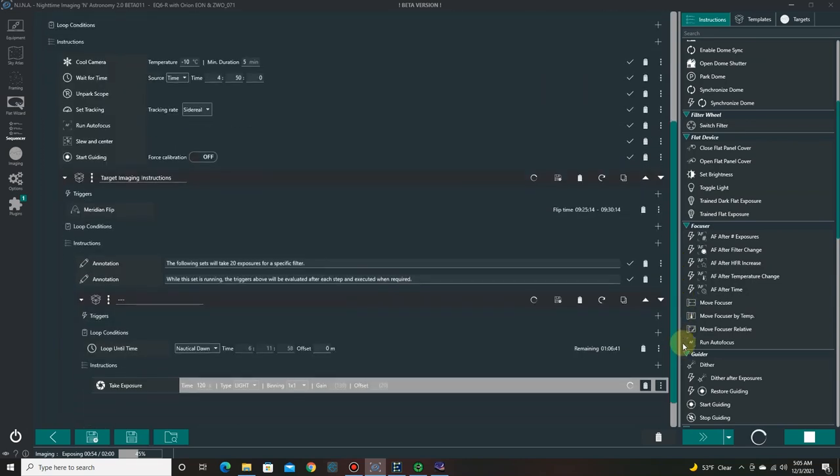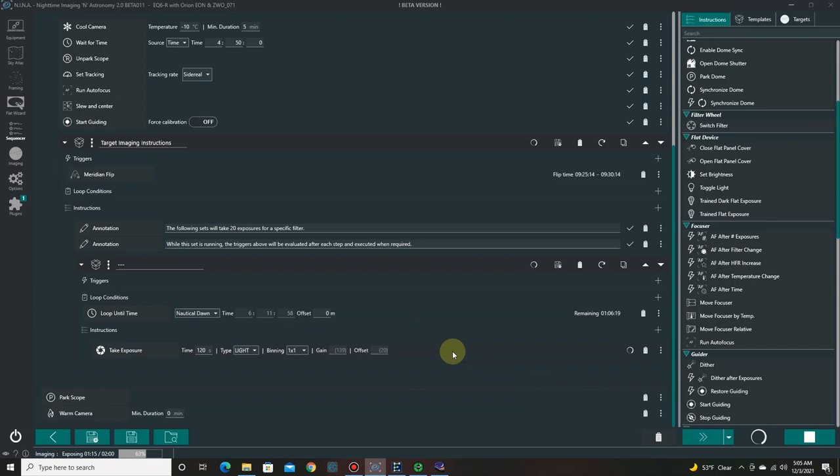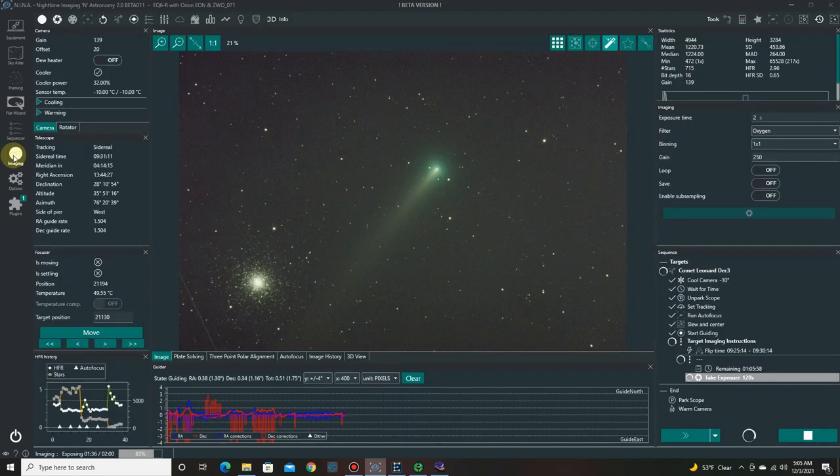What I did was set up two-minute sub exposures and take them until dawn, so I didn't have to set a number — I just told NINA to keep taking images until dawn, and that's what it did. I was able to get about 36 images, giving me a little more than an hour's worth of good data to work with.